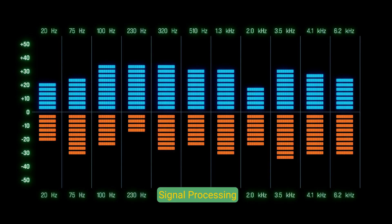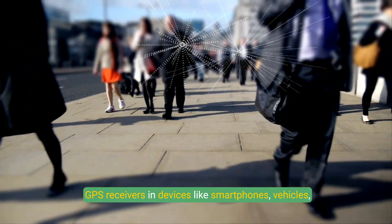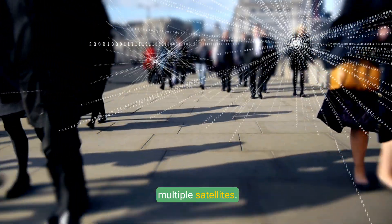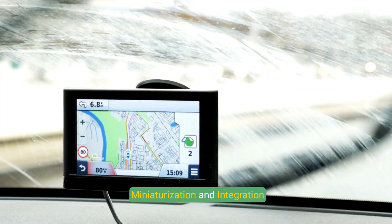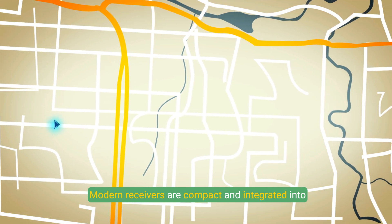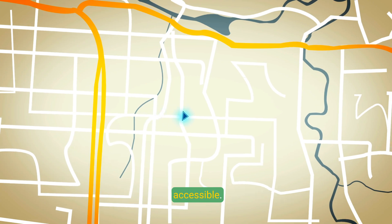GPS Receivers: GPS receivers in devices like smartphones, vehicles, and specialized equipment capture signals from multiple satellites. The receivers process the data to calculate the user's location, velocity, and time. Modern receivers are compact and integrated into various devices, making GPS technology widely accessible.